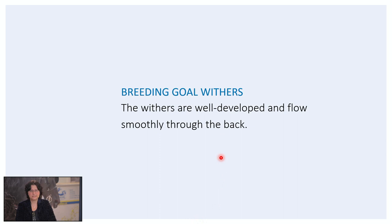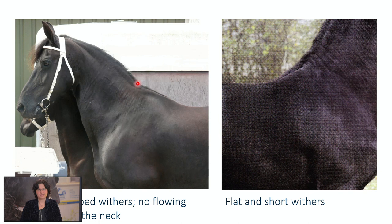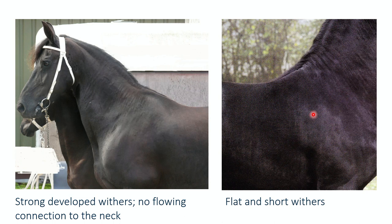Let's go in detail. First, the withers — they have to be well developed and flow smoothly through the back. The withers are shaped by the spinous processes of the first thoracic vertebrae and together with the shoulder they are important for the saddle fit. Here you can see very low withers — what is expected if you put a saddle on this horse is that it is going to slide to the left and to the right. Two examples for you: here are very well developed withers — the connection isn't quite flowing here but the withers are very well developed so the saddle fit is perfect. And these are flat withers where you can expect sliding of the saddle.